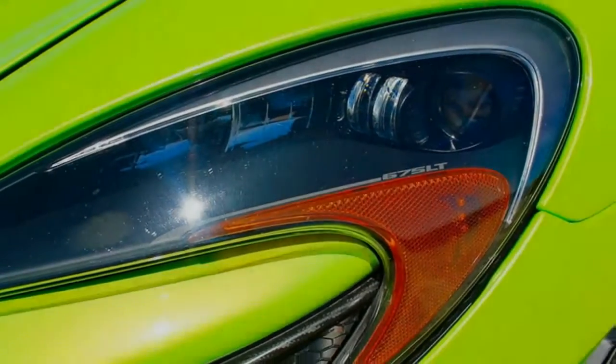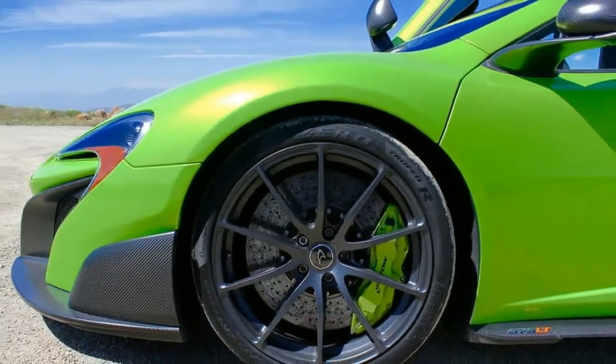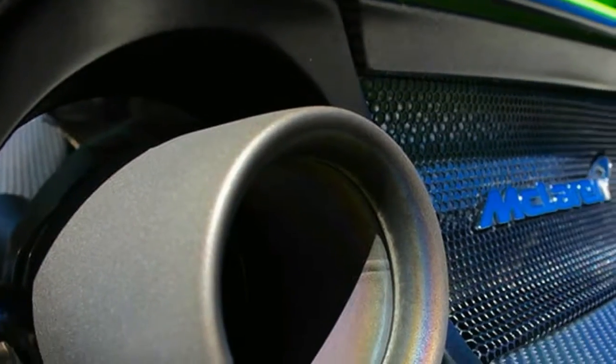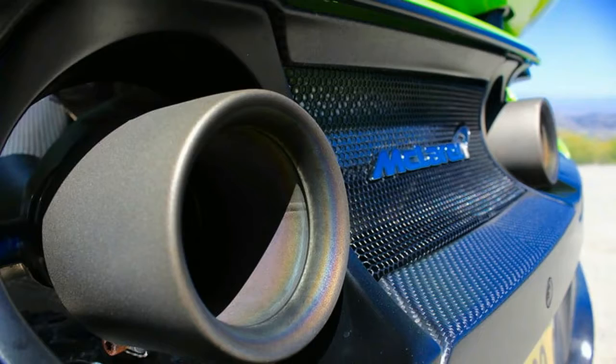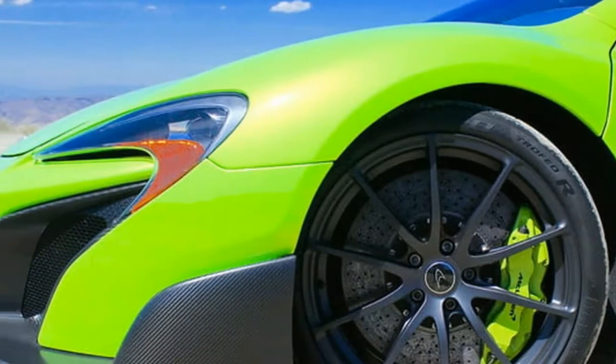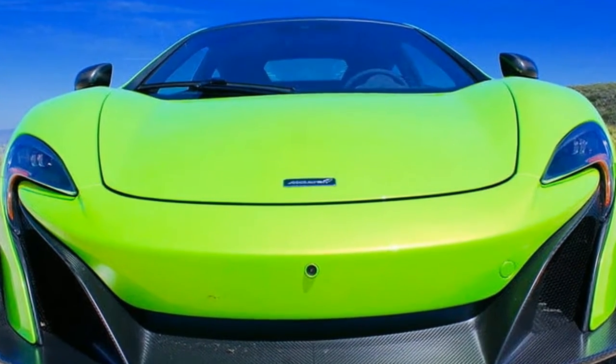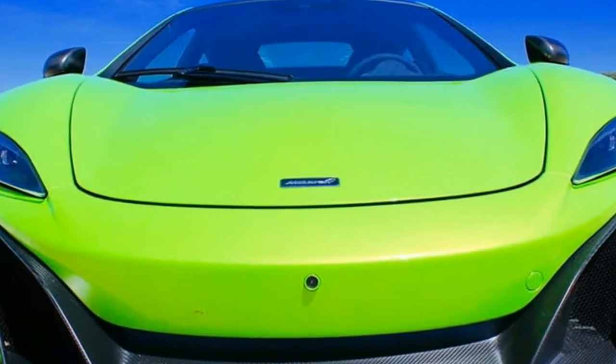The 675LT is powered by an overhauled 3.8-liter twin-turbo V8. Sporting faster-spinning turbos, new camshafts, revamped TCU tuning, and a myriad of other modifications, the McLaren's mid-mounted V8 makes a devilish 666 horsepower and 516 pound-feet of torque.